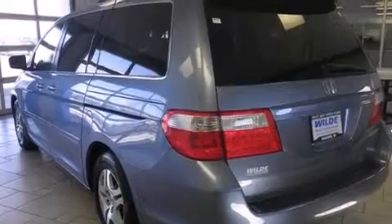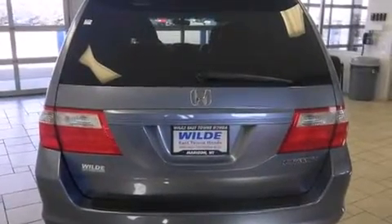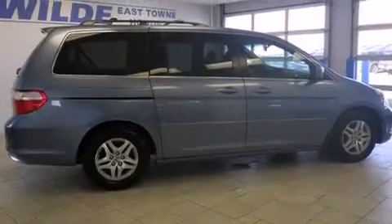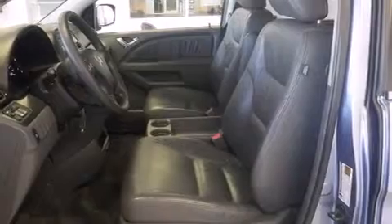The following features are also included: air conditioning with automatic climate control, cruise control, full power accessories, a multi-disc CD player, side curtain airbags, a rear spoiler, an anti-lock braking system, and the leather seats provide great support and create an overall luxurious feel.